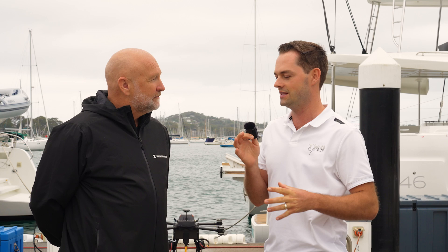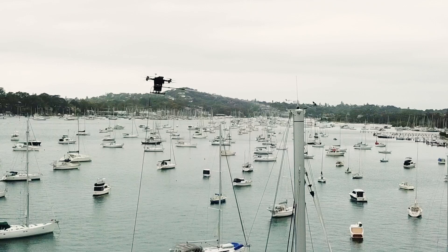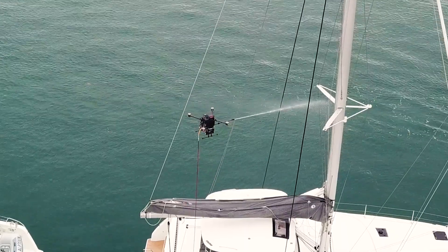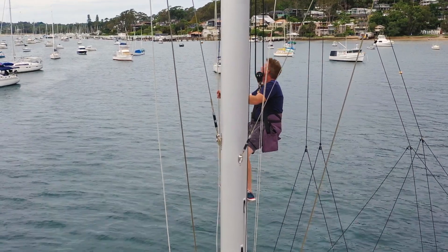As someone who's been in the industry for quite a few years now, I see there's definitely a gap in the market for those hard to reach places, especially masts. On a mast of a sailing yacht, we have intricate parts that get salty — mast track, for example, needs cleaning out and freshening up. To be able to do this without having to go up the rig, without having to put humans at risk — I see that as a great solution as well.